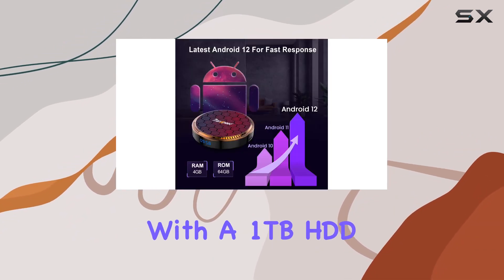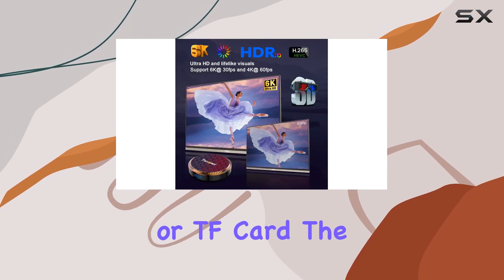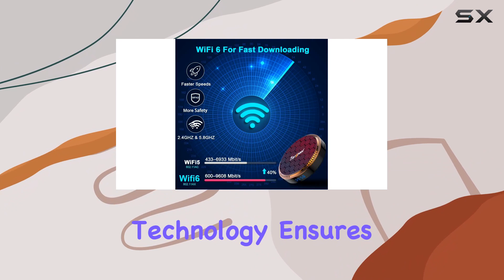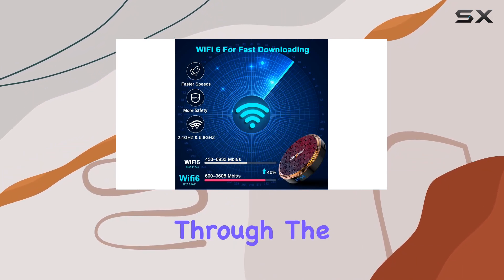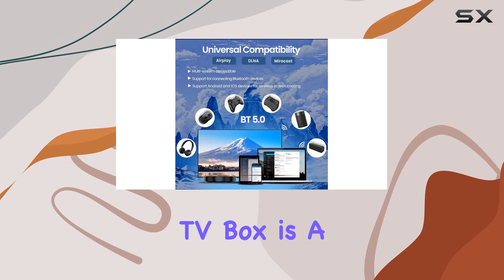Storage won't be an issue with the generous 64 gigabytes of high-speed flash memory, and you can expand it further with a 1TB HDD, 128GB SD card, or TF card. Online download technology ensures hassle-free automatic updates through the network, keeping your system up to date effortlessly.